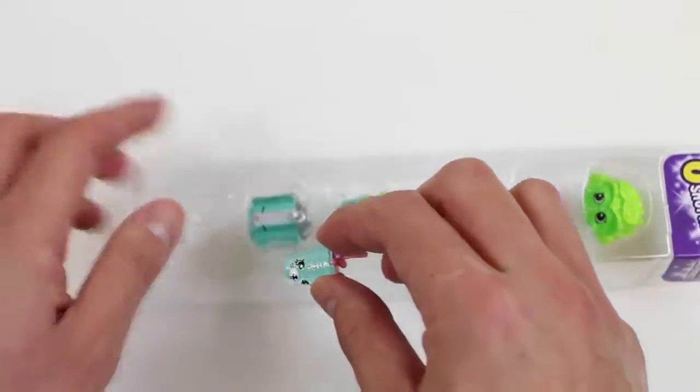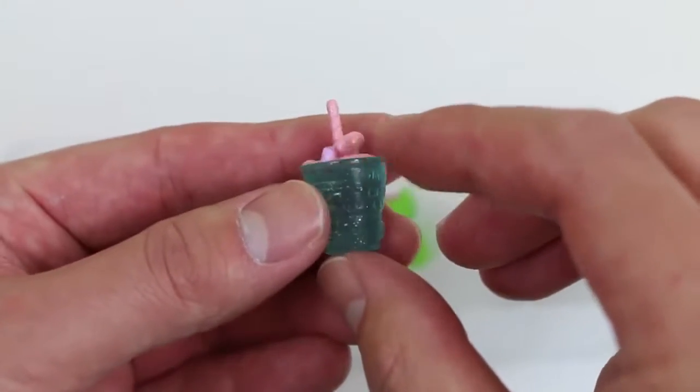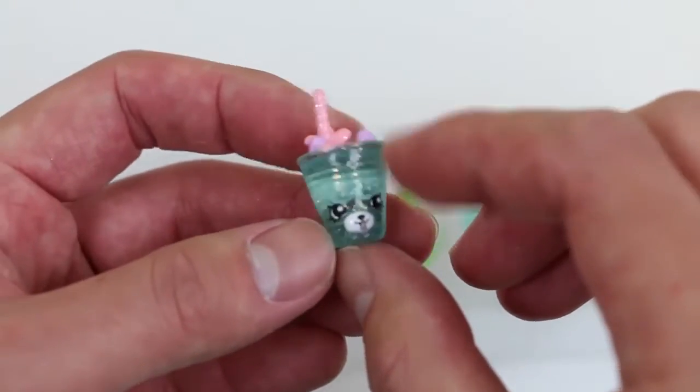Our first Shopkins is a Petkins! Say hi to Drinky Drink! You could find these 6 Shopkins in other Season 4 packs, but they won't come in these cool glitter colors!